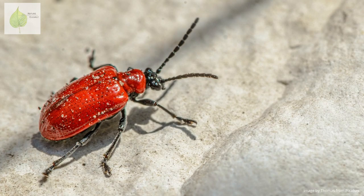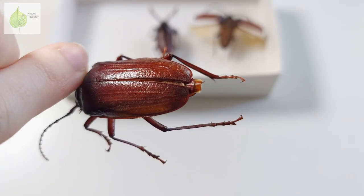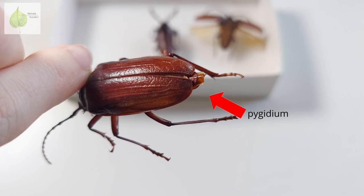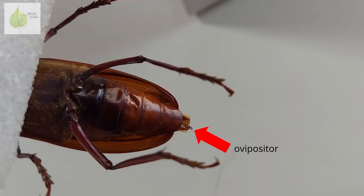In most beetles, the elytra cover the whole abdomen, even though there are some beetles in which the elytra are shortened or, very rarely, completely missing. But there is this little part of the abdomen peeking out — it is the last segment, and we call it a pygidium. It hides the reproductive organs, and in this female specimen we can actually see the ovipositor peeking out. The ovipositor is a tube-like organ used for laying eggs, and as it is an internal organ, you don't usually get to see it. To see more of the abdomen, not just the last segment, we need to flip the beetle over.